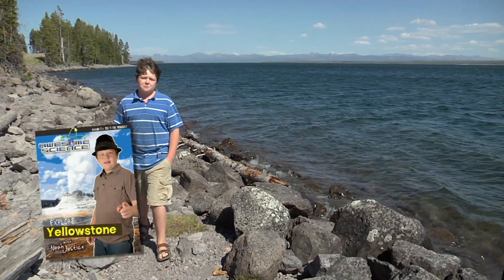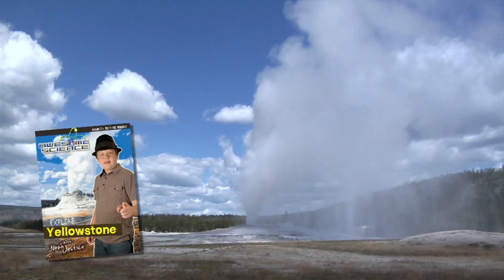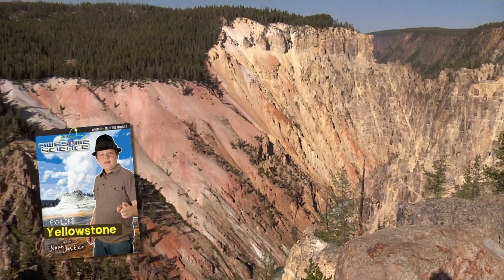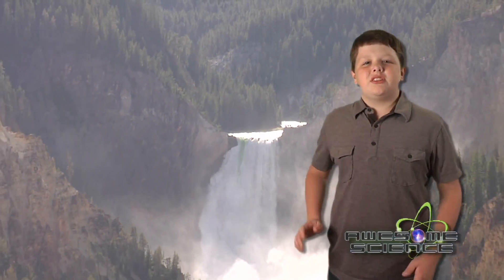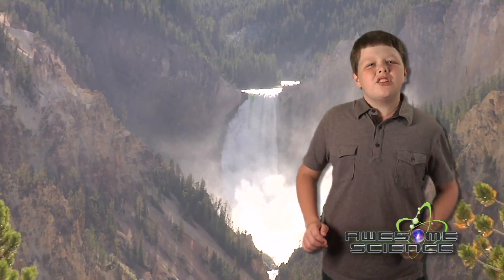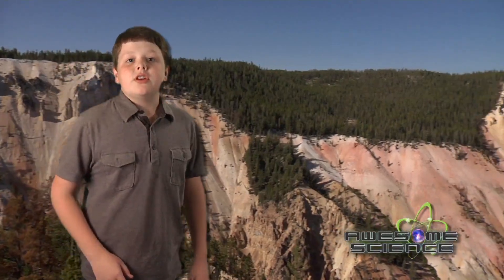Join me as we explore Yellowstone National Park and learn how catastrophic processes were responsible for the formation of Yellowstone Canyon. Secular geologists thought that the carving of this canyon took tens of thousands of years, but evidence is beginning to emerge that an upstream ice dam may have failed.